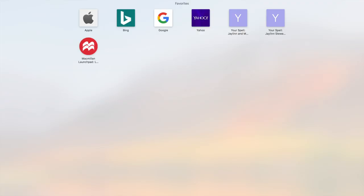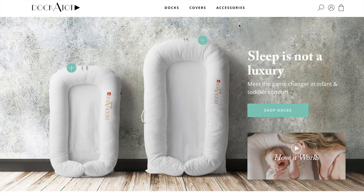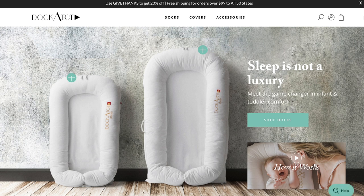If you want to change your cover, you can. There are some really cool covers — dark, light, and more. You can check out their website for that. If you log on to DockATot.com, you can see all the options.